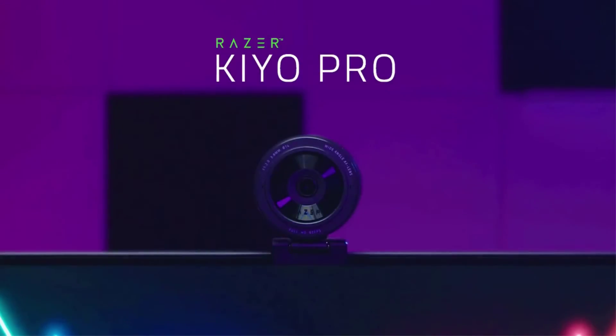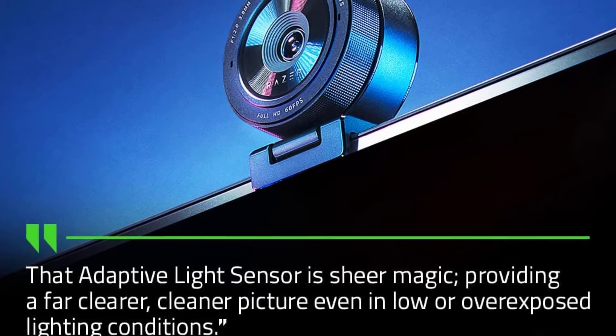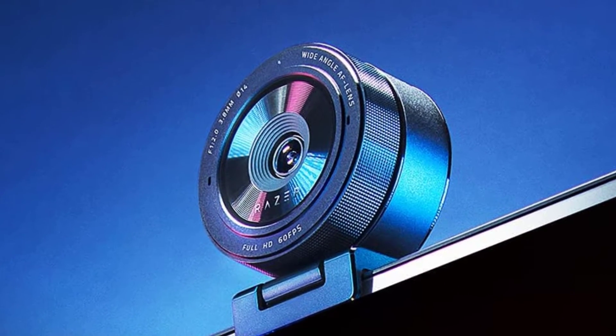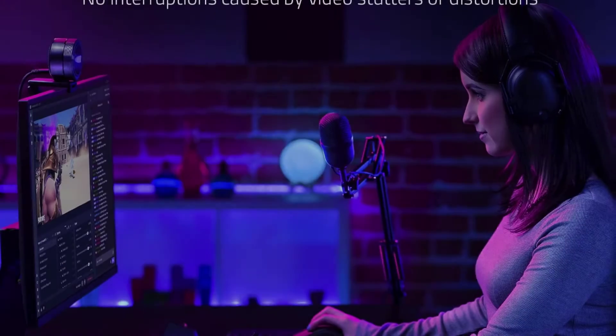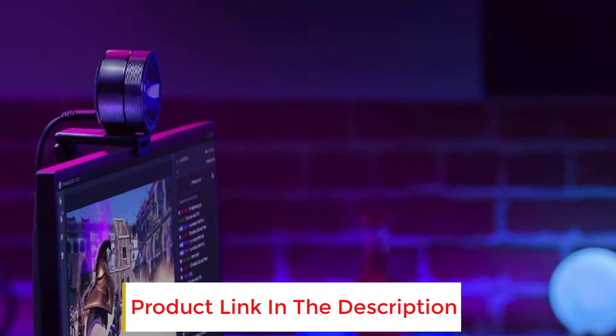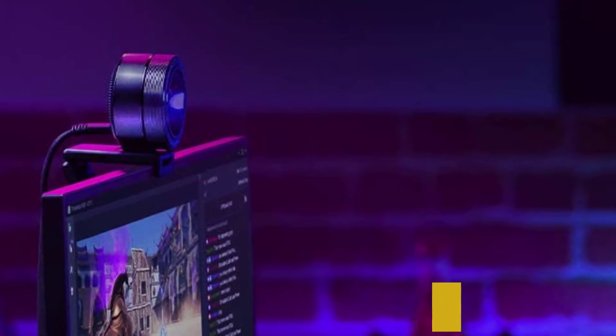It also has HDR, which is a vital feature of any modern camera. I personally didn't know they made webcams with it already, but that's great. This means that no matter what lighting situation you are in, the camera will adapt to it and make sure your face looks bright. I like the fact that it's made with Gorilla Glass, so it's a camera that should last you for a long time, even if you travel with it a lot.